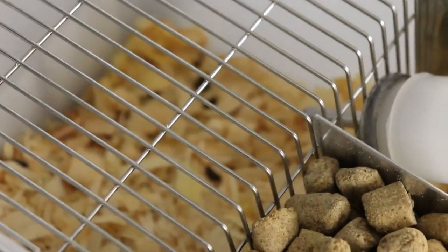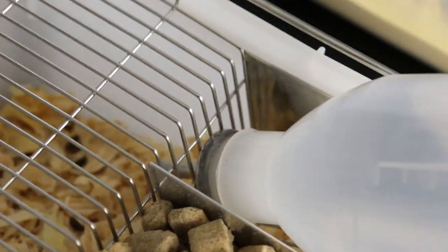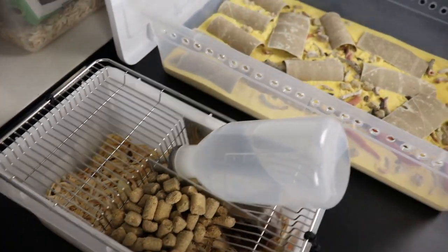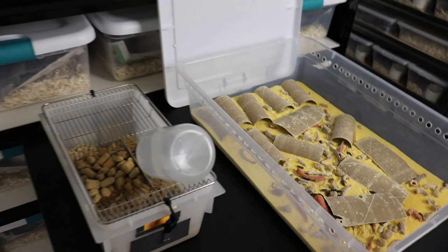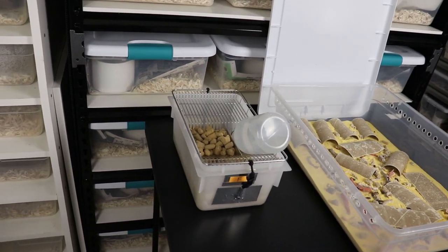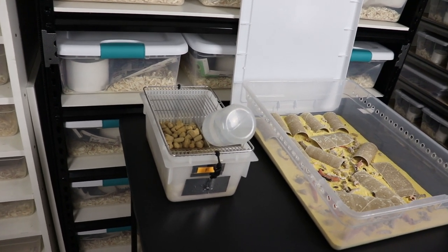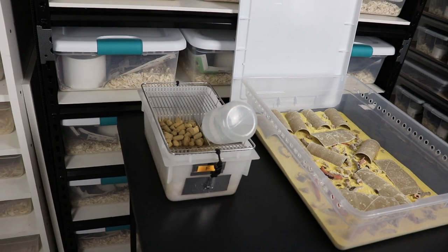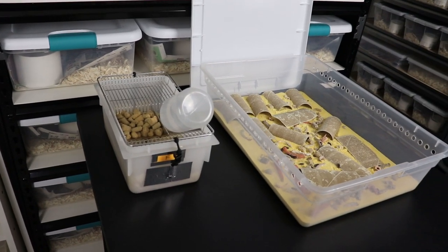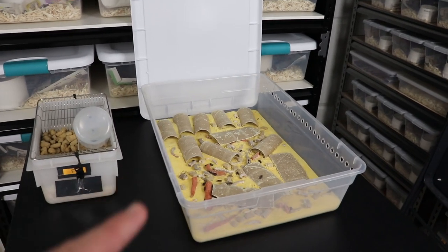For insects, we call the feces frass, because that is the right term for insect fecal matter and waste. For rodents, we're getting fecal pellets — essentially mammal feces in pellet form. When we talk about allergies for these feeder prey items — insects and rodents — one interesting thing is it doesn't seem to be apparent very quickly whether or not you're going to develop an allergy. It actually is just that: developing an allergy.